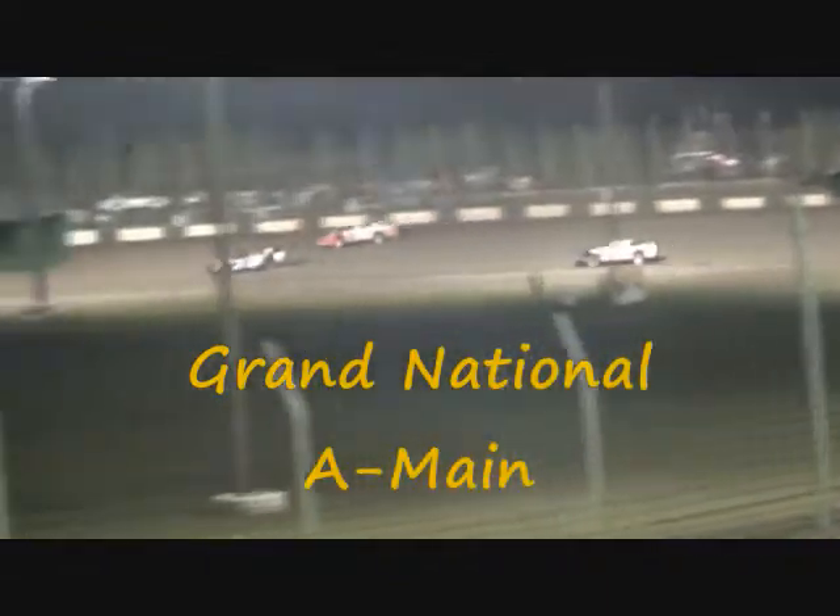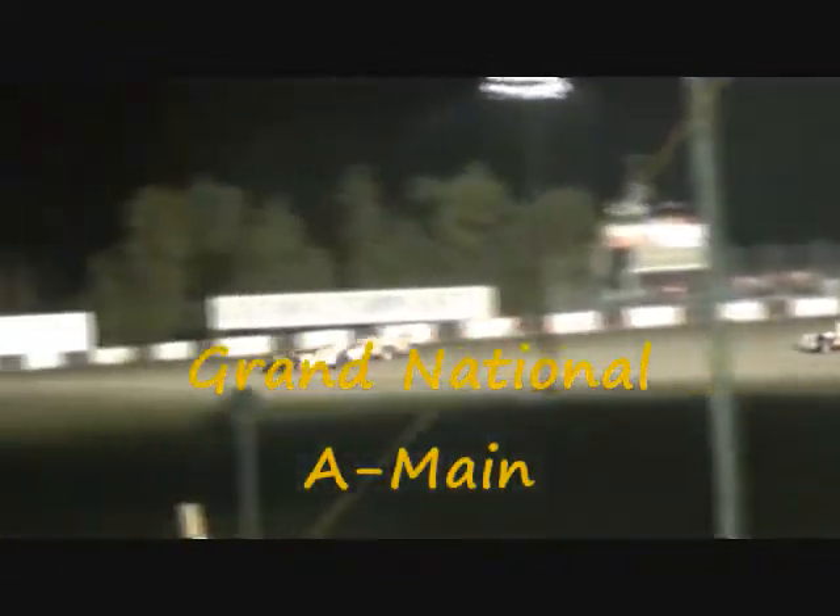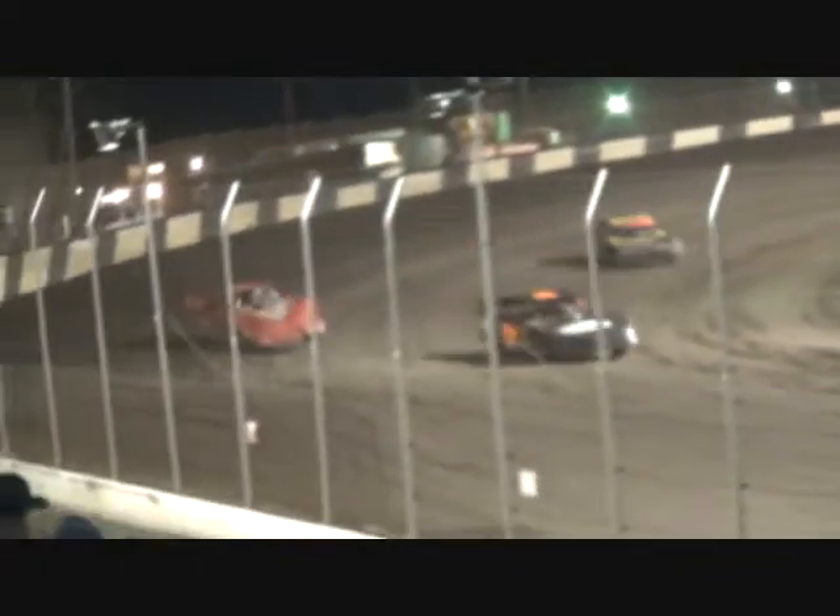Don Mars making that high side work — can he hold on? Donaldson works the inside, down the back straightaway heading toward three. Donaldson and Mars side by side. Austin Johnson sitting in that third spot. Still side by side as Donaldson tries the slide job. The 28D is still your leader off the turn, but Donaldson is your new leader as they go by. Mars slides back into that second spot.